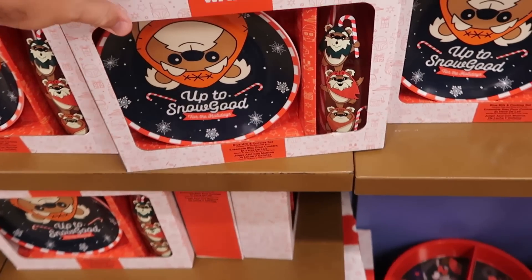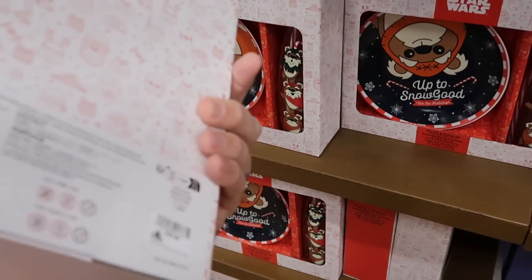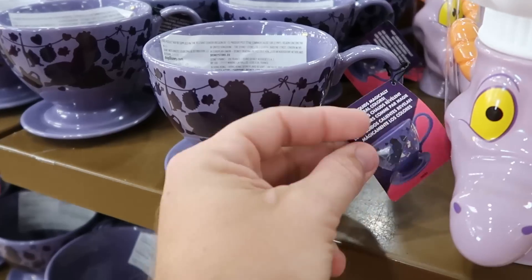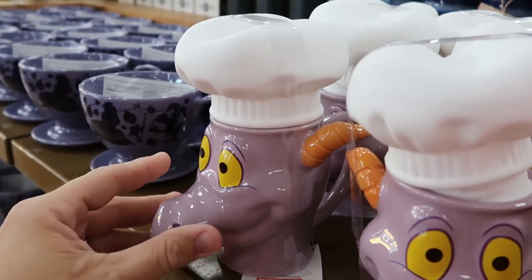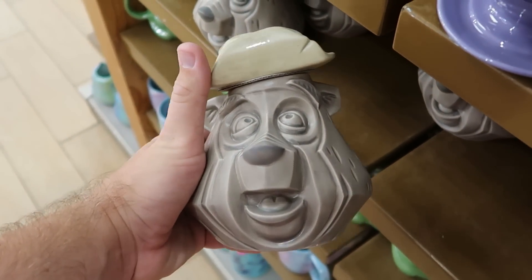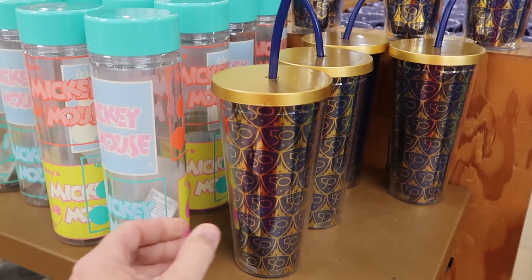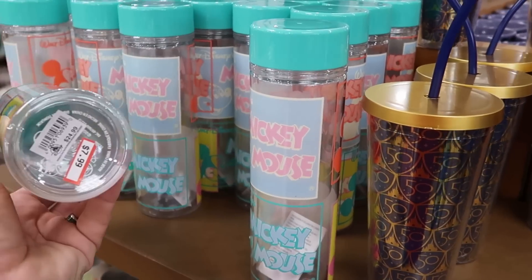Right underneath is an awesome Star Wars offering — the blue milk and cookie set for Christmas, with a ceramic cup featuring Ewoks and candy canes, and a plate that says 'Up to Snow Good for the Holidays,' only $7.99 from $30. Checking out the Disney coffee mugs — an Alice in Wonderland one with a Cheshire Cat saucer that changes color with hot liquid, $7.99 from $20. There's also a really tall Figment coffee mug with a silicone chef hat for $9.99, and mugs with Big Al that look carved from wood with cool eyes, $20 from $50. They have 50th Anniversary plastic cups with Cinderella Castle and a navy blue straw at $7.99 from $25, and a tall Mickey Mouse pastel water bottle also at $7.99 from $25.